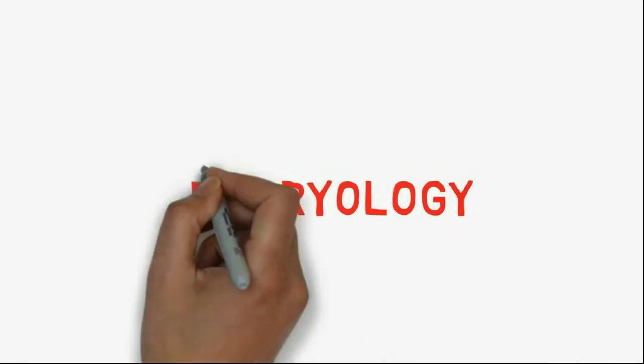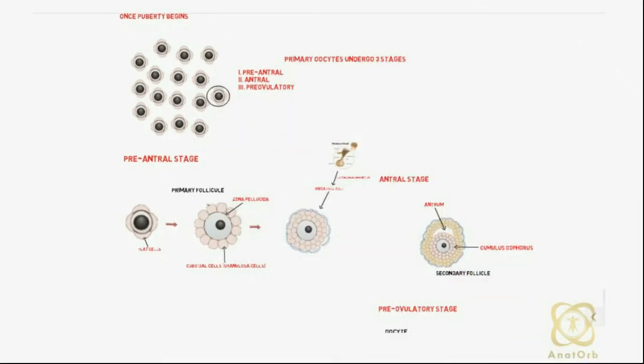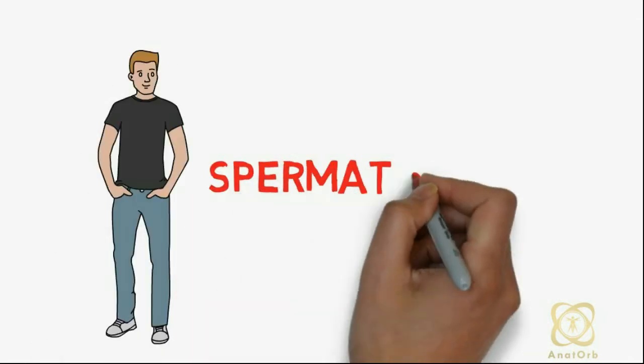Hi guys, welcome back to Embryology with Anatobe. In our last lesson, we discussed about oogenesis. And in today's lesson, we will be discussing about spermatogenesis.